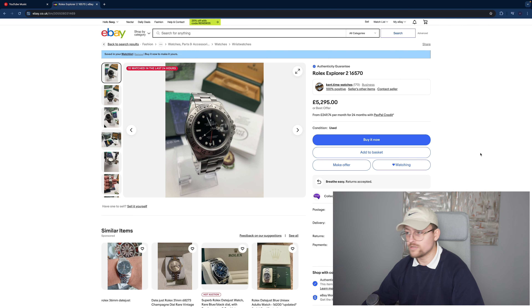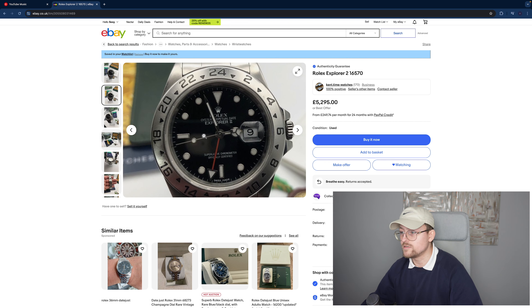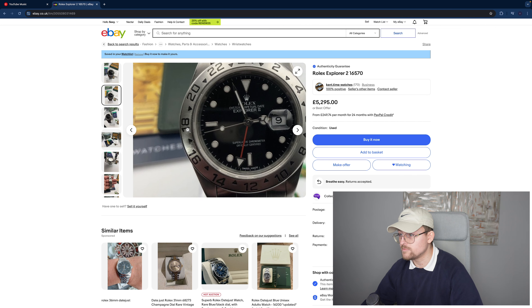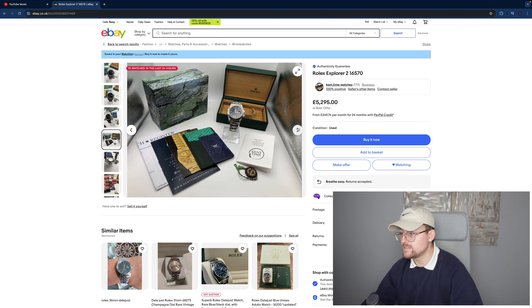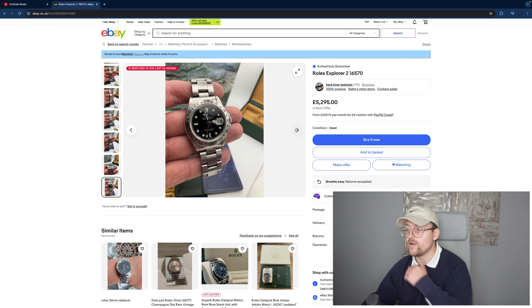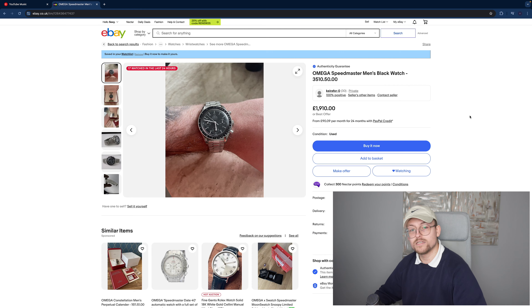Have a gander — Rolex Explorer II 16570. This is in pretty decent condition and it's a phenomenal price to be honest. The crystal and cyclops window look pretty unmarked, the bezel has got some marks but nothing too major. Full box and papers and authenticity card, case back is pretty immaculate — overall very good condition.